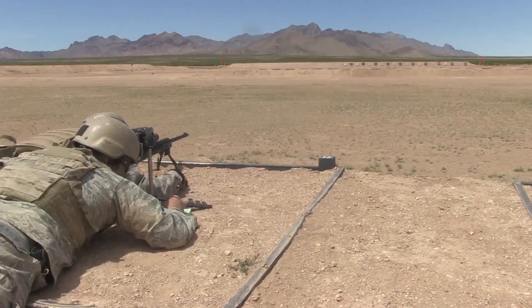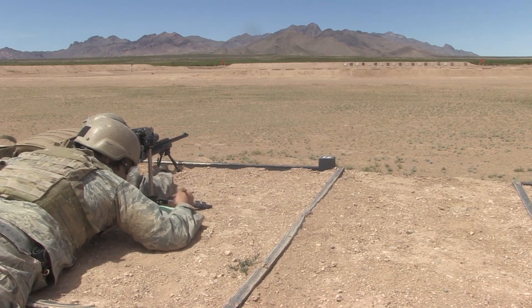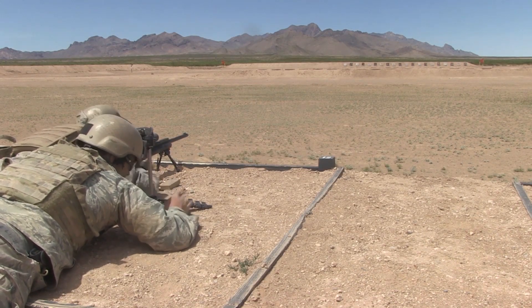From Fort Bliss, El Paso, Texas, I'm James Buehler. Clear it out, make it safe!